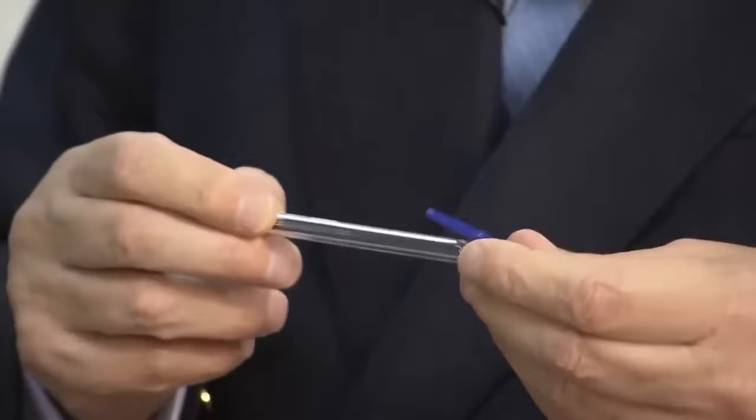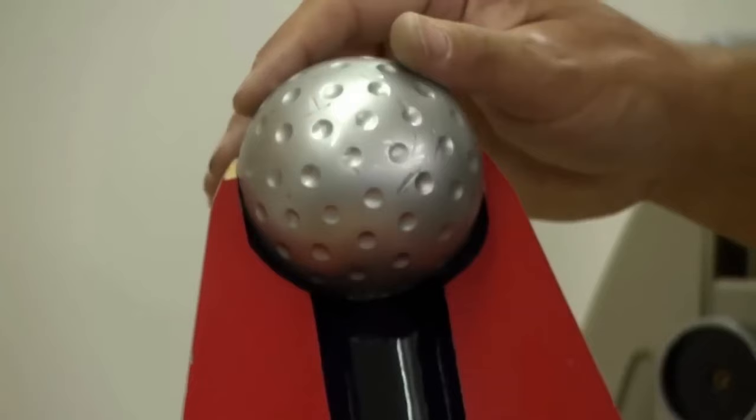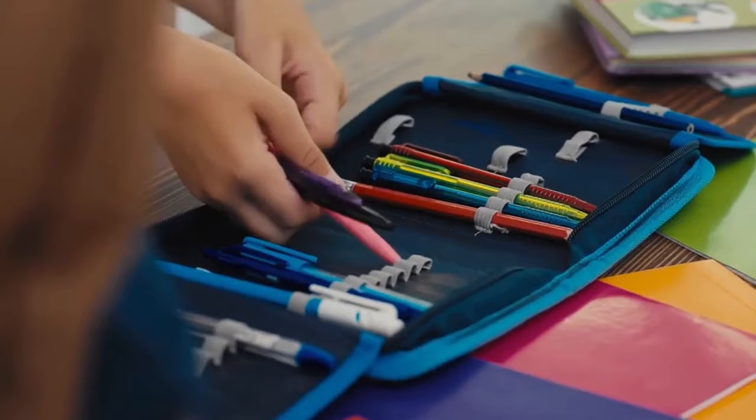The French Ministry of Education allowed using the BIC Crystal in classrooms in 1965. As a result of its characteristics and Marcel's marketing approach, the BIC Crystal had become the best-selling pen in the world by the 1980s. The pen's affordability and reliability made it an essential tool for students, office workers, and others who needed a reliable writing instrument.